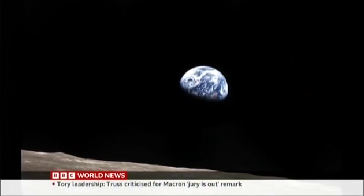Rebecca Murrell, BBC News. Wow, amazing pictures.